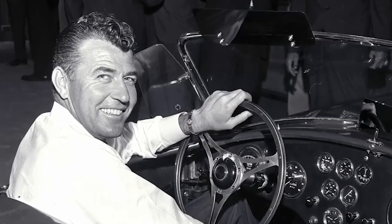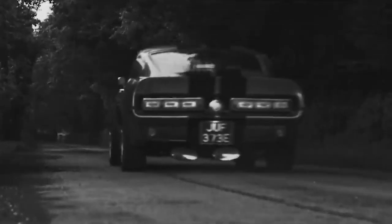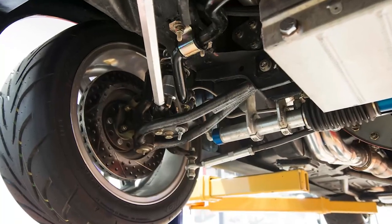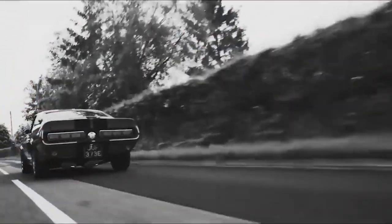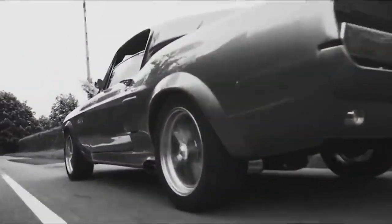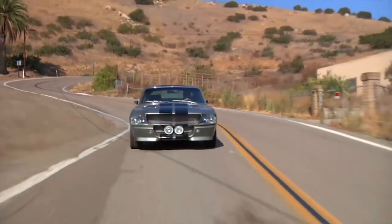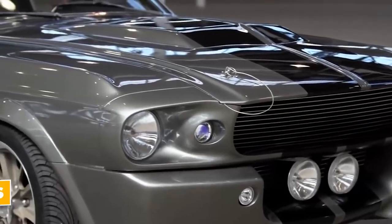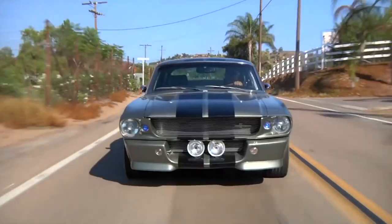Carroll Shelby himself tested the car by driving it from Los Angeles to Las Vegas and back, proving its durability and unmatched speed. This car wasn't just about raw power — it was also about precision, with upgraded suspension, brakes, and handling that made it a terror on the track as well as on the streets. It represents the very essence of the American muscle car era: powerful, bold, and utterly uncompromising. For those who can afford it, the $1,300,000 price tag is a small price to pay for such an irreplaceable icon.